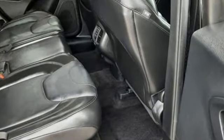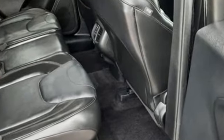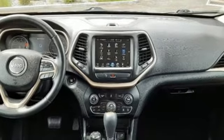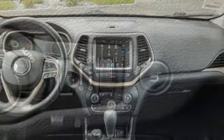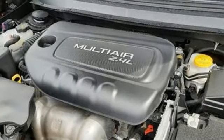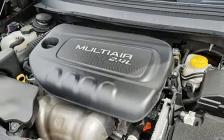Inline 4-cylinder engine, front heated leather bucket seats, AM-FM satellite radio, rear parking sensors, dual zone climate control, Wi-Fi hotspot, external memory control, pearl coat paint, remote engine start, and automatic transmission.